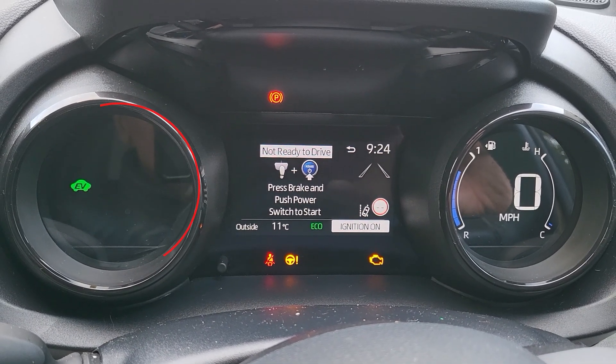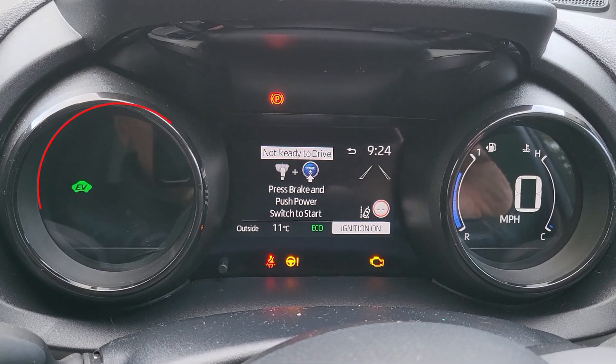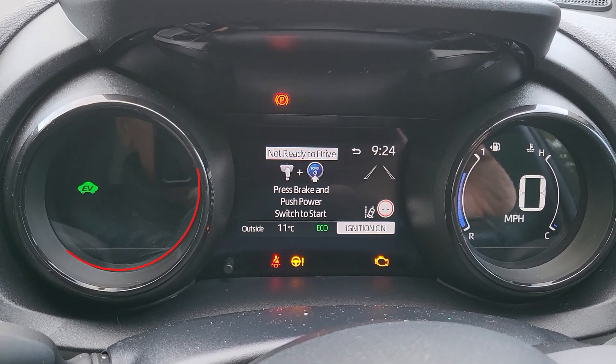The left display isn't correct either, because there's only the EV light. This should have the hybrid system display and the gear position symbol.